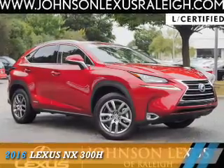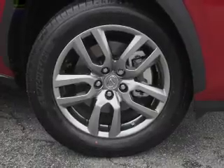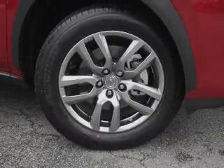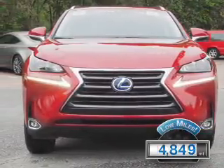Presenting the 2016 Lexus NX 300H. It's powered by all-wheel drive, a 2.5-liter four-cylinder engine, and a continuously variable transmission. With fewer than 5,000 miles, this vehicle is like new.